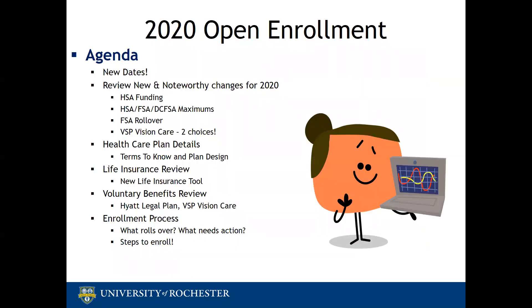Here is today's agenda. We will review the new dates announced last week, the new and noteworthy items for our 2020 benefits, and then review all benefits offered in the open enrollment election process.